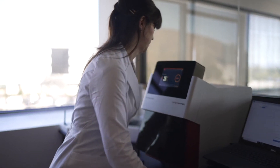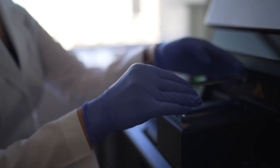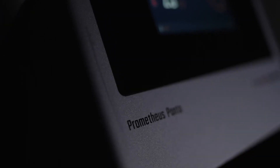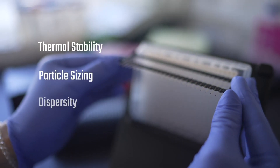In head-to-head comparisons, Prometheus Panta outperforms the competition by delivering high-quality data that's easy to interpret. The Prometheus Panta profiles your therapeutic proteins for thermal stability, particle sizing, dispersity, and aggregation.